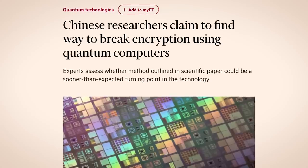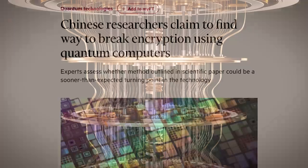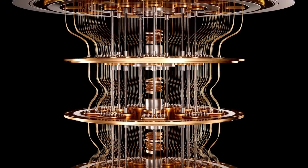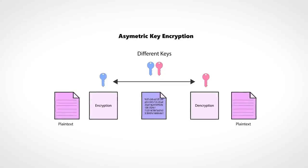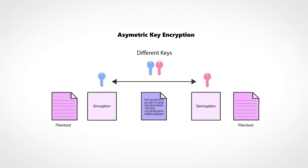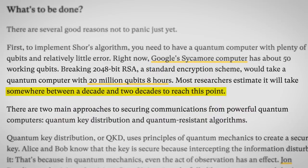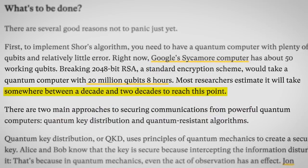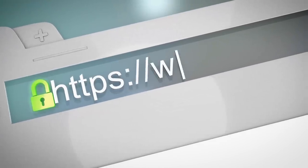Chinese researchers claim to have found a way to break encryption using quantum computers. If true, this would have major security implications. It's long been known that quantum computers pose a significant threat to asymmetric encryption — the kind that uses a public and private key — but this was meant to be years away. So for researchers to claim they've now managed to break 2048-bit RSA encryption, the kind which underpins things like SSL certificates, is a big deal.